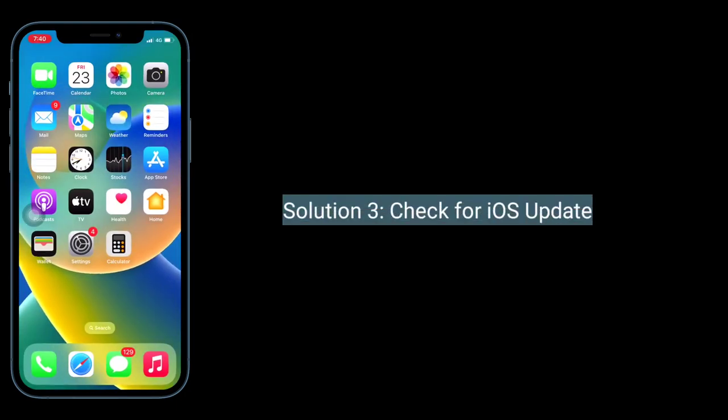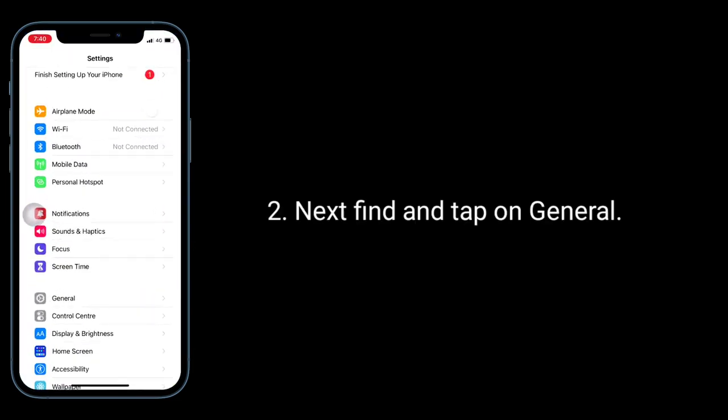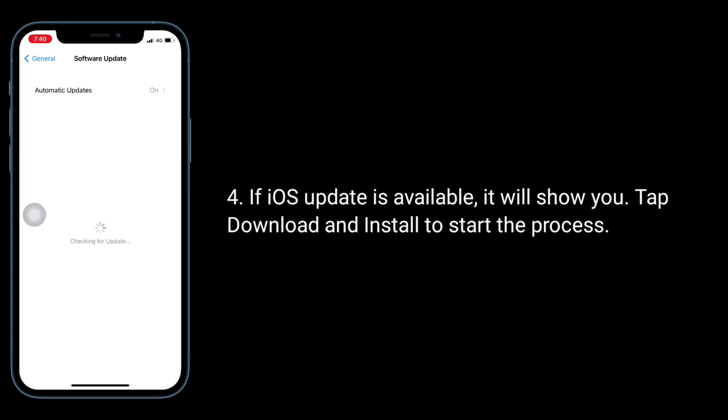Solution 3 is to check for an iOS update. For that, launch the Settings app. Next, find and tap on General, then tap on Software Update. If an iOS update is available, it will show you. Tap Download and Install to start the process.